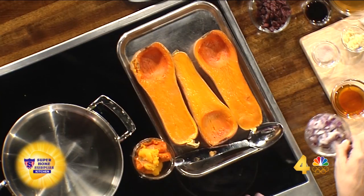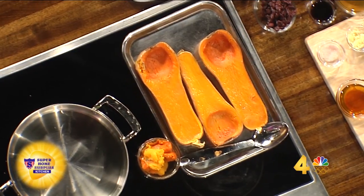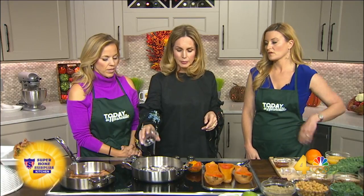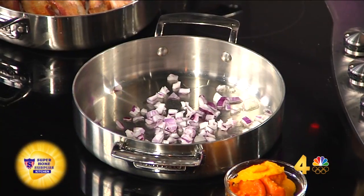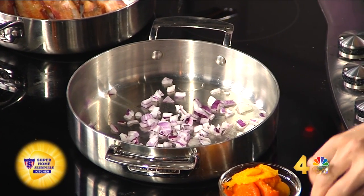So this is a leftover recipe. We're taking butternut squash that you baked the night before — you didn't know what to do with it. Bake it, scoop out the seeds, cut it in half, put it in the oven. You're done. Then tomorrow night you're going to take your leftovers from the night before, and you're going to take red onion because it fights the rhinovirus and the common cold. We need that right now. You're going to be the stirrer.